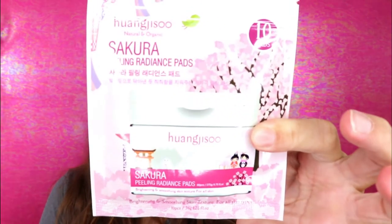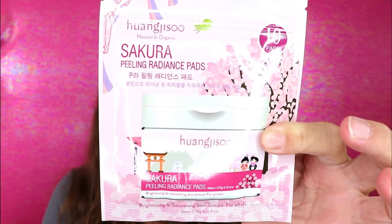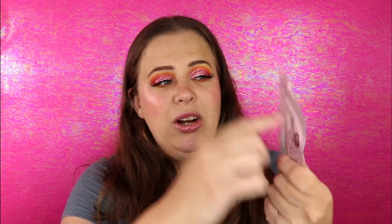The next item outside of the bag — I cannot read the brand because it's foreign to me — is a peeling radiance pad. There's no way I can pronounce the brand name, but it is vegan and cruelty-free. It says there are 10 pads in here, and I love the fact that it's resealable, so even if I tear it open and use one, I can seal it back up so nothing is wasted.